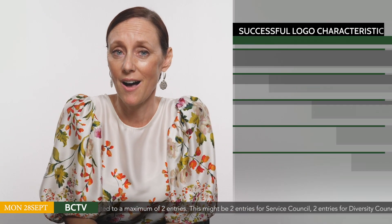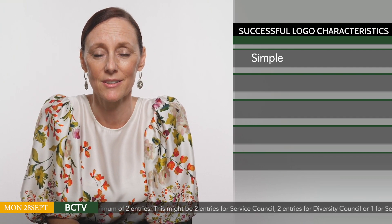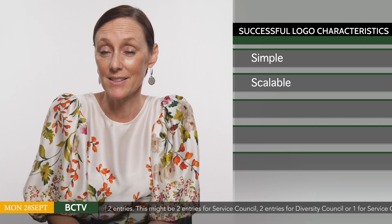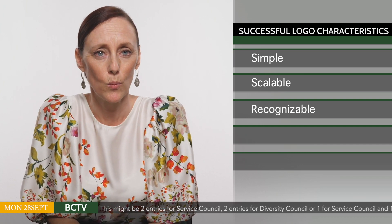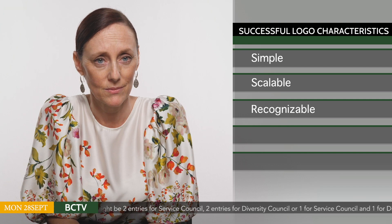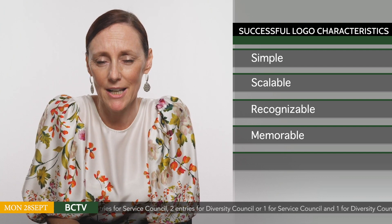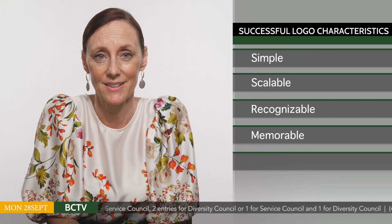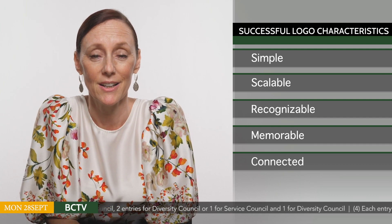For those interested in entering our Council logo competition, let's take a look at what makes a great logo. Successful logos are simple in design — they use basic shapes and limited colours. They are scalable, easily scaled up or down in size. They are instantly recognisable — what is the brand and what does it do? Memorable or impactful — how can you use the design to make an impact on all those who will see it? And connected — great logos capture the work of the organisation it represents.